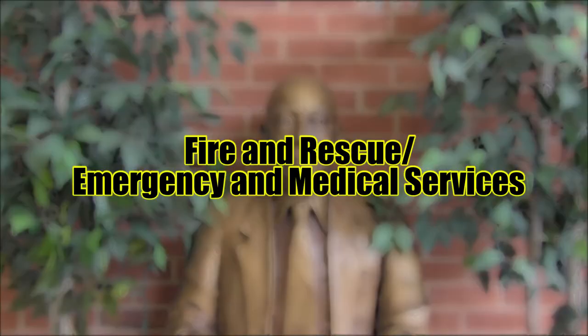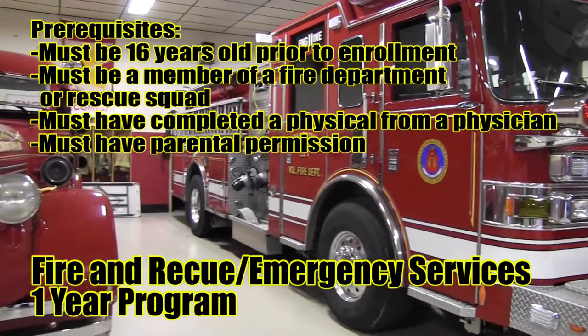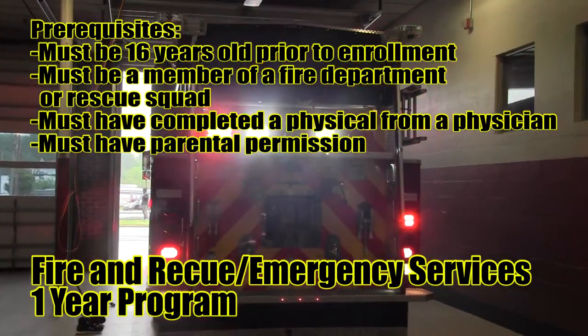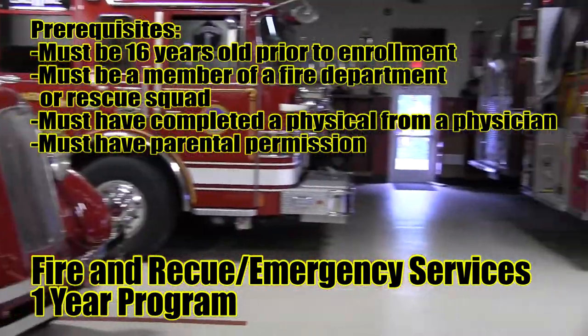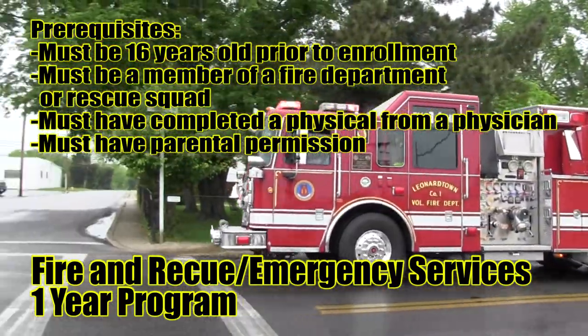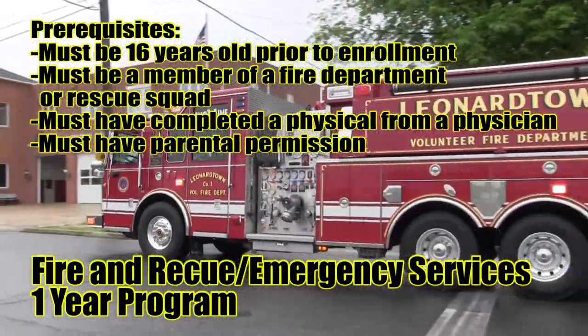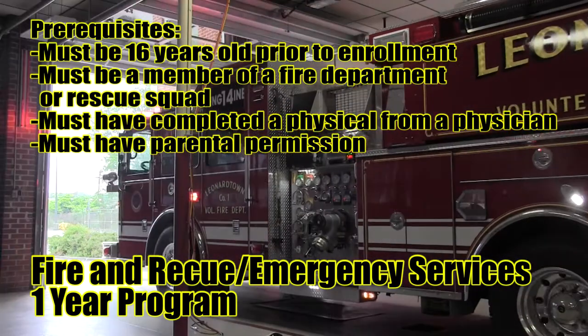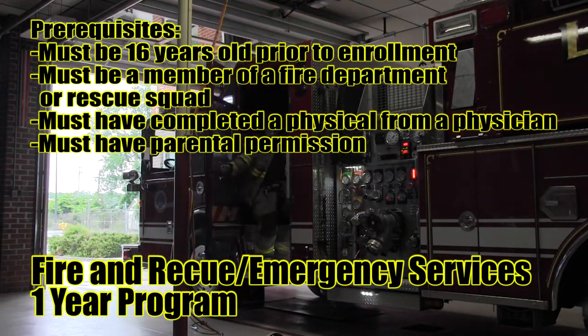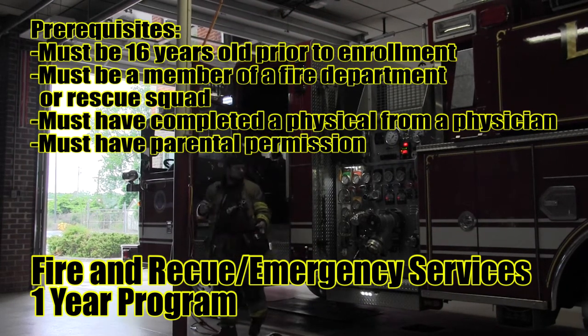Fire and Rescue Emergency Medical Services. This one-year program includes classroom instruction and formal training at local fire companies. Students are required to complete a minimum of 138 hours of work-based learning and take seven certification exams. Students may earn college credit. This intense training program is taught by instructors from the Maryland Fire and Rescue Institute. Students must maintain a 70% in this course for certifications and are required to wear uniforms daily.